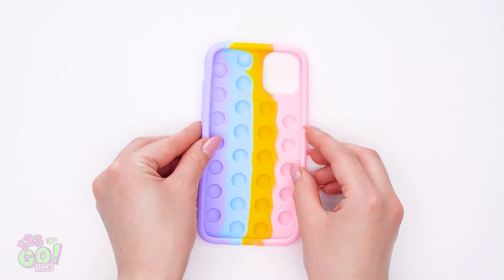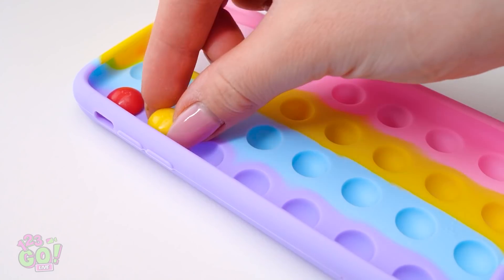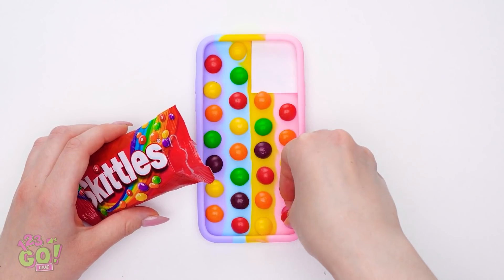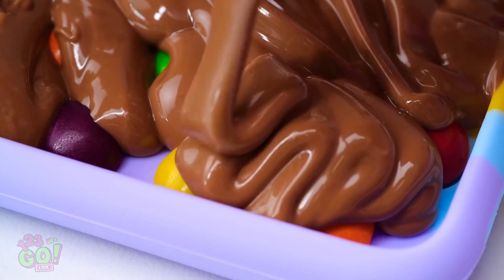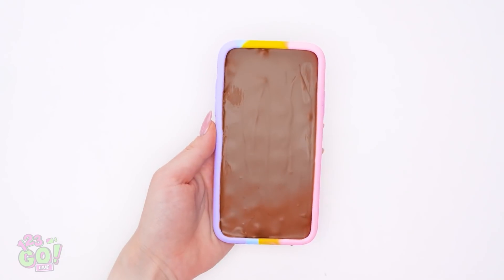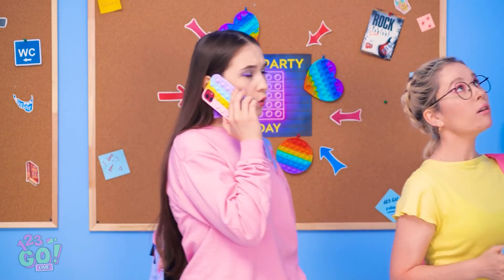Look! We can just take your pop-it phone case! I'll put a picture of a camera lens here! Then we can fill it with skittles! One piece in each of the pop-it holes. Gotta maximize our candy stashing! And now for the chocolate! I melted it so it will pour easily. I'll just drip it all over the skittles. Great! That looks perfect! It's set, which means it's ready! It looks like a regular phone! Nice! You're so clever! All right, let's go!